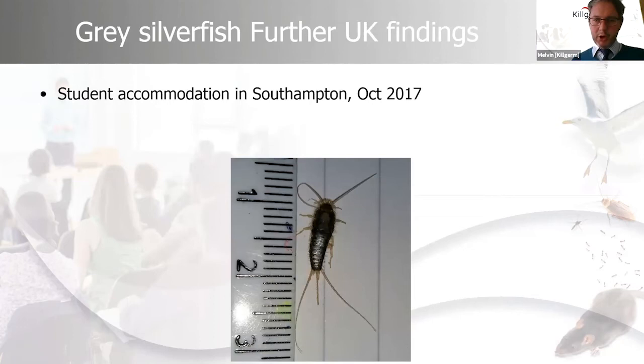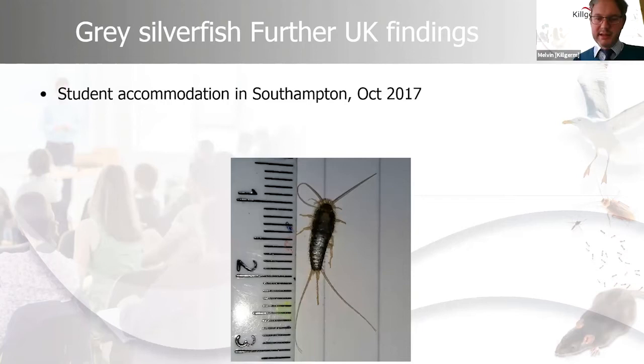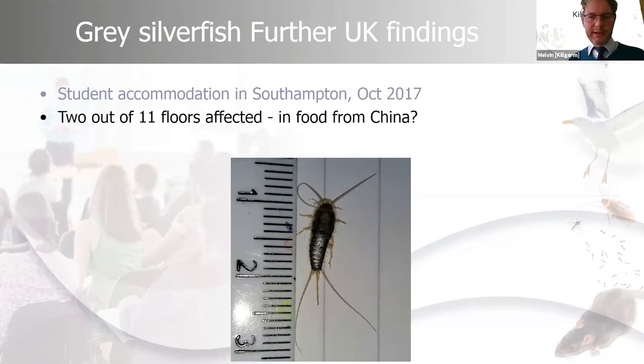Another gray silverfish was found in a student accommodation block in Southampton in 2017. Initially it was believed to have been imported via a Chinese takeaway on the ground floor, but students drying clothes indoors in poorly ventilated rooms, along with poorly ventilated bathrooms, can create the high humidity that silverfish thrive in. They're also easily transported in the corrugations of cardboard boxes and with goods.